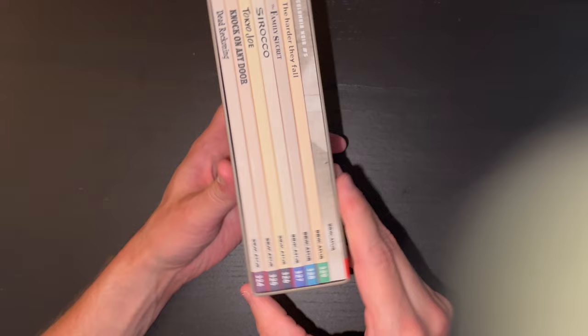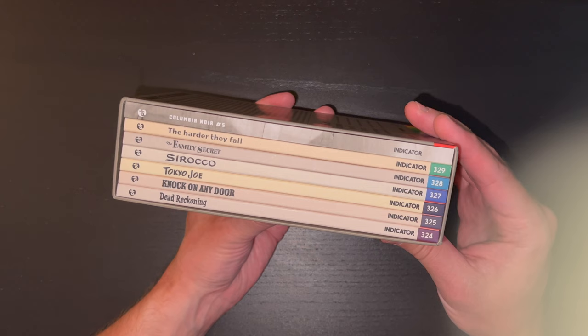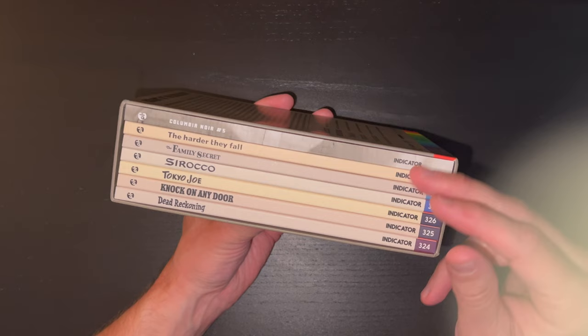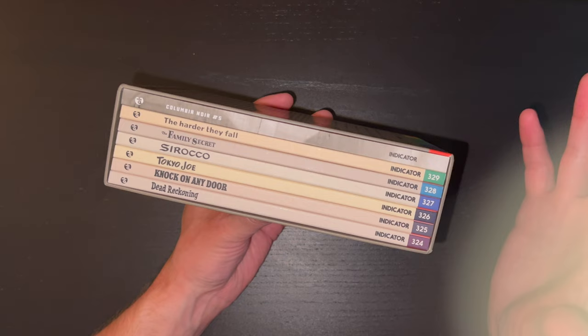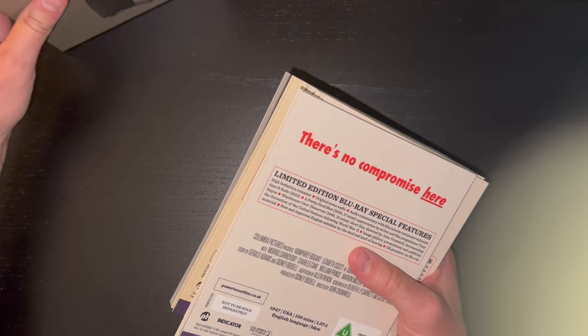Here is a look at the inside of the set. Not only do we have each of the films but we have the beautiful perfect-bound 120-page book. I just love the uniformity of these sets — you get the films and then the 120-page book. For a film collector this is just everything. Let's place the box to the side and go through these one at a time, give you a look at the artwork, and then we'll take a look at the book at the end.